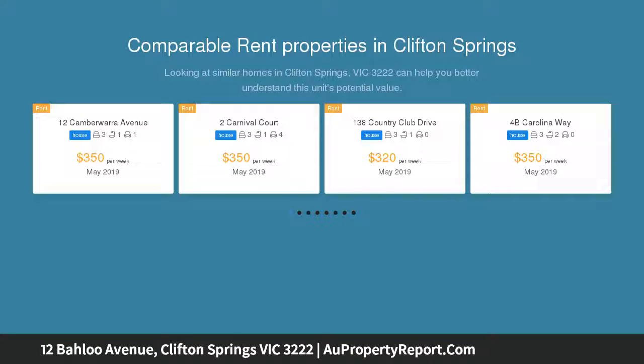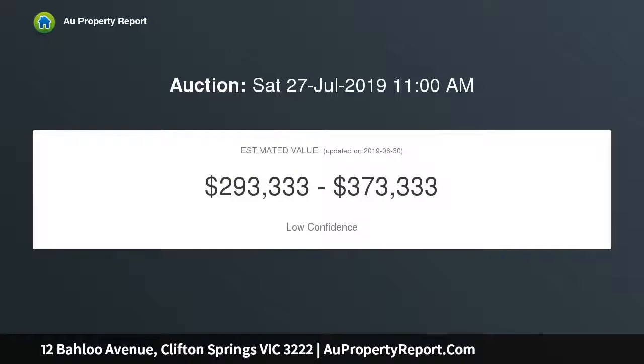Offering a very livable 3-bedroom brick veneer home with a single lock-up garage and set on approximately 570 square meters of land.